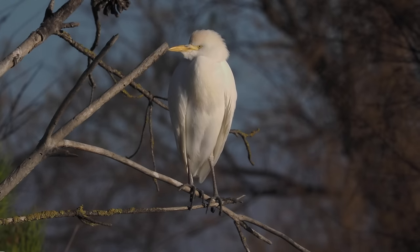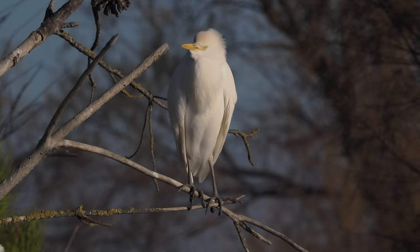Here's a cattle egret. I'm in the Camargue in southern France, and both species are very common here.